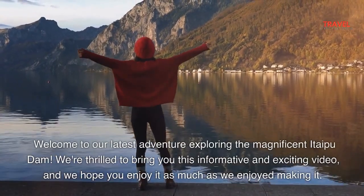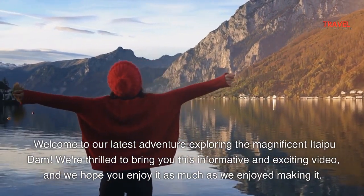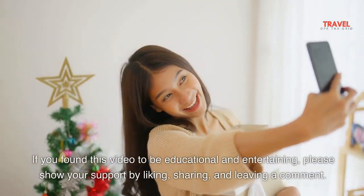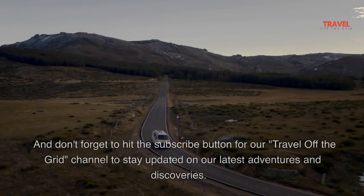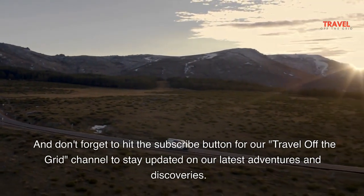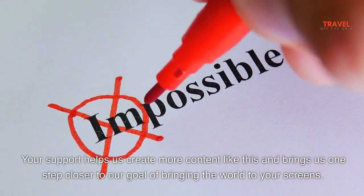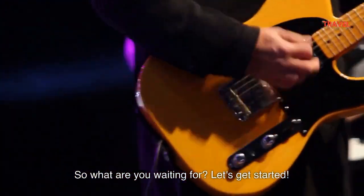Welcome to our latest adventure exploring the magnificent Itaipu Dam. We're thrilled to bring you this informative and exciting video, and we hope you enjoy it as much as we enjoyed making it. If you found this video educational and entertaining, please show your support by liking, sharing, and leaving a comment. Don't forget to hit the subscribe button for our Travel Off The Grid channel. Let's get started.